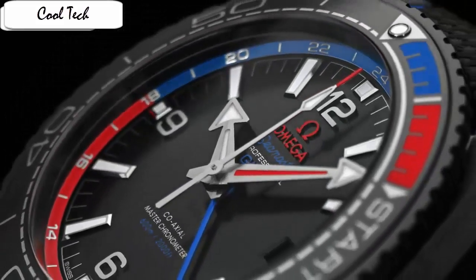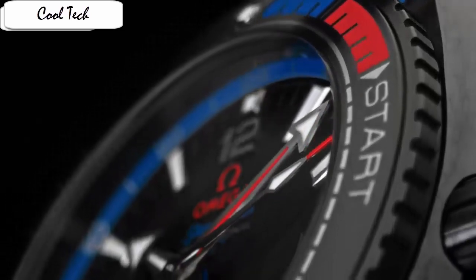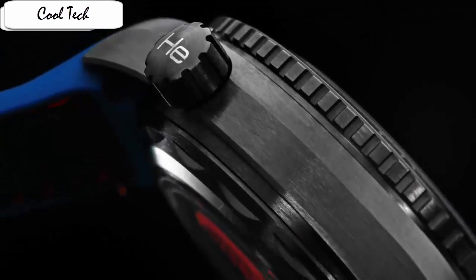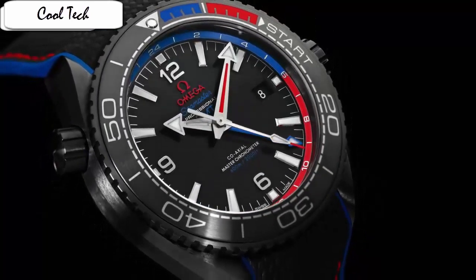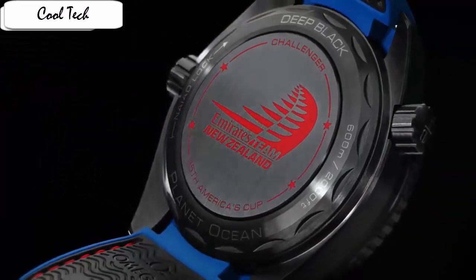Item shape round, anti-reflective sapphire, display type analog, clasp deployment buckle, case material ceramics, case diameter 45.5mm, band material rubber, band width 22mm, band color black, dial color black.